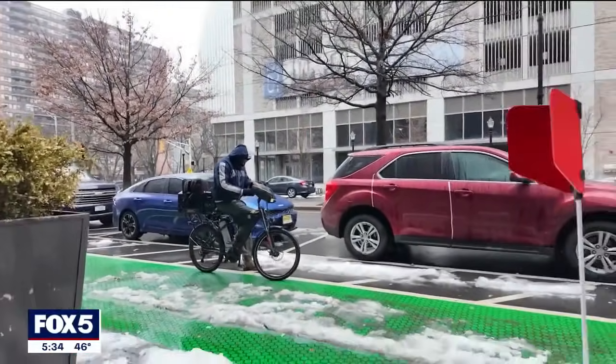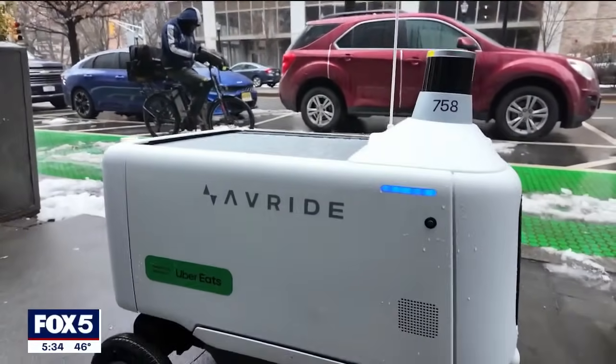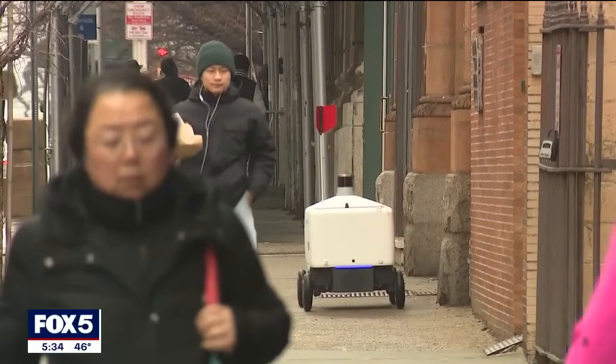And the cost of this high-tech delivery service? There is no additional cost — it's the same delivery fee as a human courier. If a customer does add a tip onto the order and they're matched with a delivery robot, then that tip is refunded, so it's not charged.